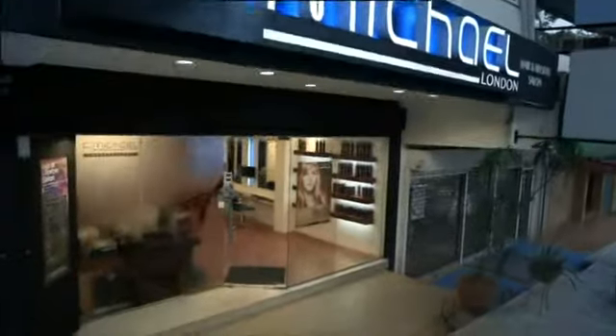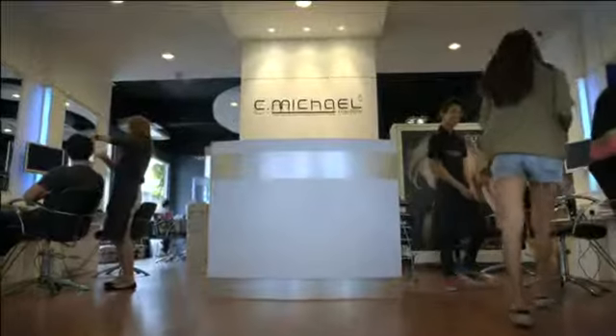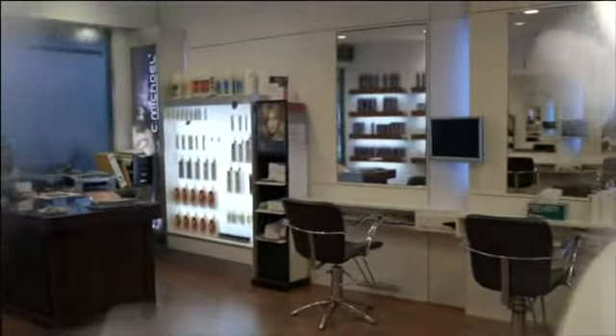Leading the way with over 35 years of experience and owner of numerous salons in London, Michael Chow seeks to establish the C.Michael brand as one that tailors their products and services to perfection for each customer's unique needs and expectations, maximizing the best end result. Your hair is our best masterpiece.